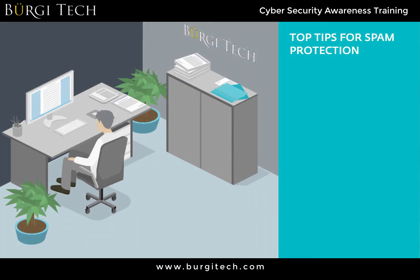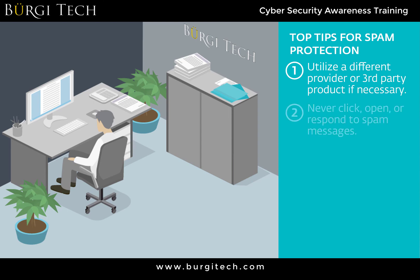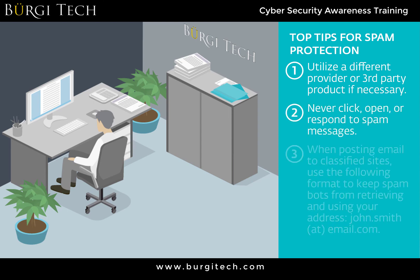The top tips for spam protection are: use a third-party spam blocker, never click, open, or respond to spam messages, and when posting your email to classified sites, use an obfuscated format to keep spam bots from retrieving and using your address.